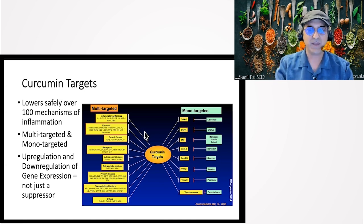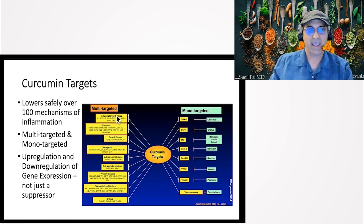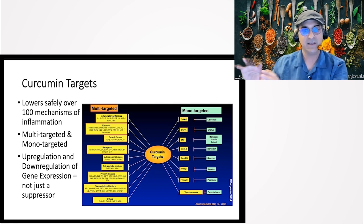Curcumin is multi-targeted, working on cytokines — the inflammatory cytokine cascade you've heard about from COVID — including interleukins, enzymes, growth factors, and receptors. It's not just a suppressor. It upregulates 202 mRNA transcripts and downregulates 505. That means it's turning on genes that are anti-cancer, anti-diabetes, anti-heart disease, and anti-dementia, while turning off the ones that progress disease. Foods and natural products have this ability — nature has been kind to us.